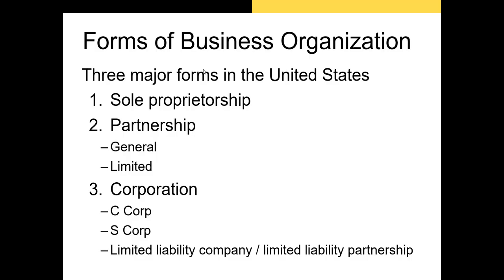Firms in the United States can take many forms, depending on the needs of their shareholders. Each of these organizational forms has pros and cons for shareholders. This is why some firms in industries like financial services or real estate often are not publicly traded C-corporations. Let's talk about each of these forms.